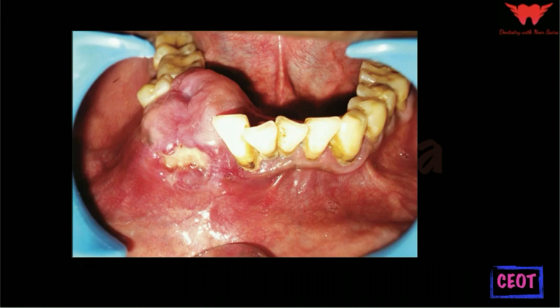Large maxillary lesions may invade into the antrum and nasal floor, just like ameloblastoma. Extra-osseous or peripheral lesions may cause non-specific sessile superficial soft tissue swelling of the gingiva, either in the tooth-bearing or the edentulous areas of the anterior jaw.